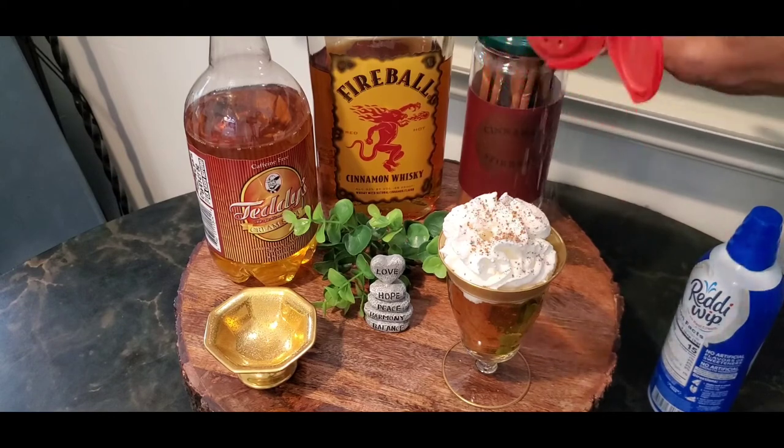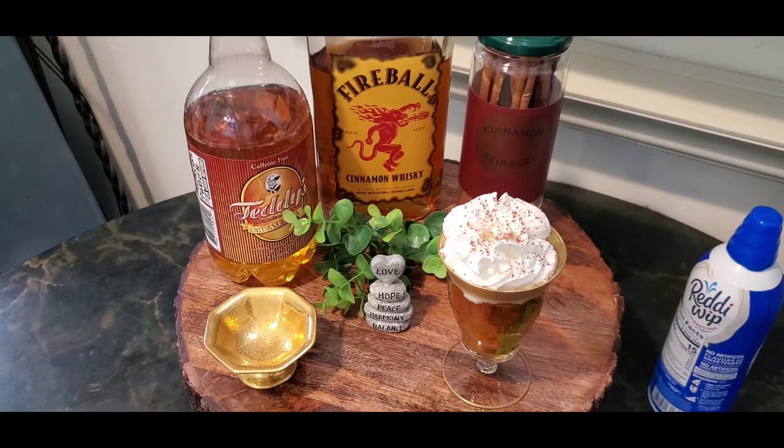And there we have a cinnamon roll — how about that, you guys! I'm going to plate this up like we do everything and present this to you. Come on back shortly.